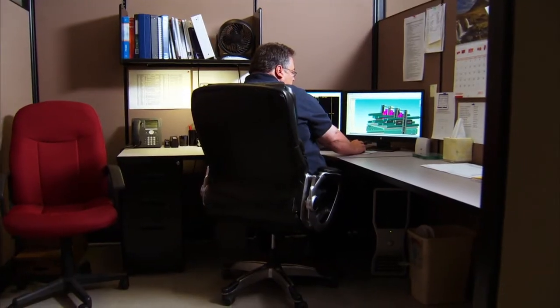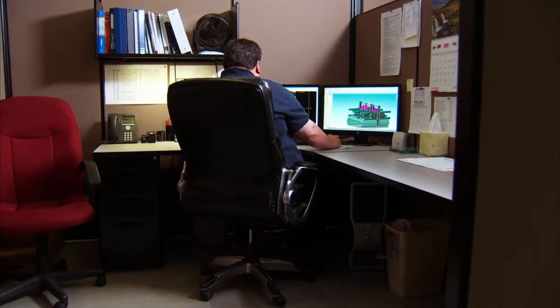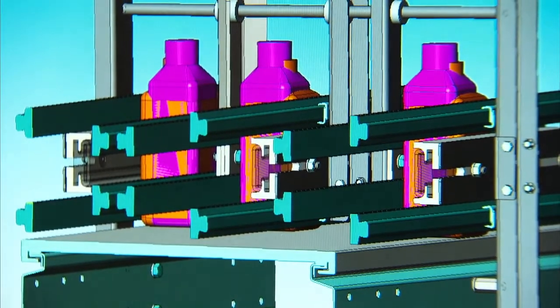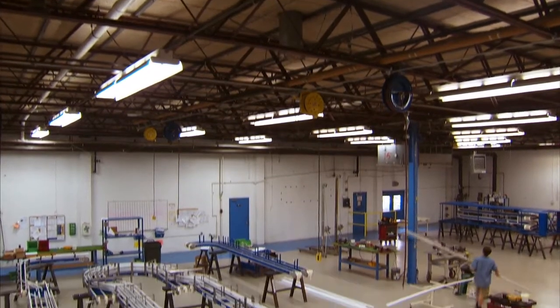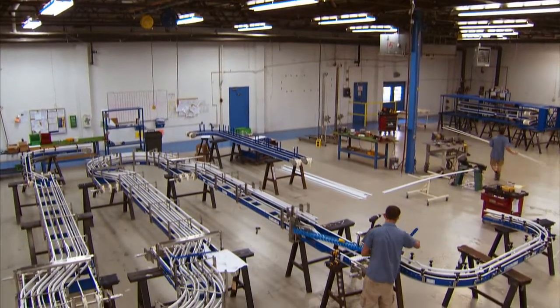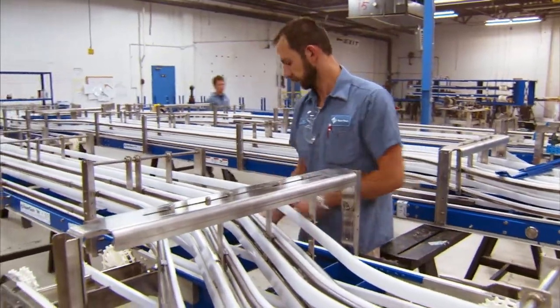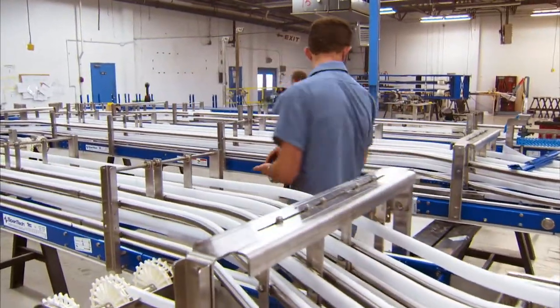The engineering behind our designer system conveyors covers many aspects. One example is the materials that we use — we carefully select and test each material for its optimal performance. Another example is part design — we try to use symmetrical part design whenever possible, which reduces complexity in manufacturing and in assembly. The fact that all the components or systems that we manufacture are proprietary to us means that we have the absolute best control over the quality of what we manufacture and over meeting deadlines for projects that are sold.